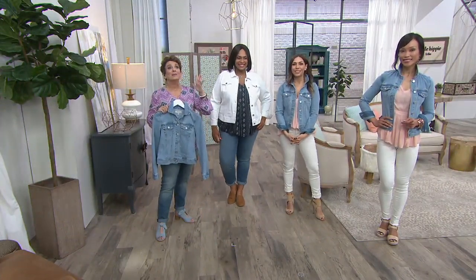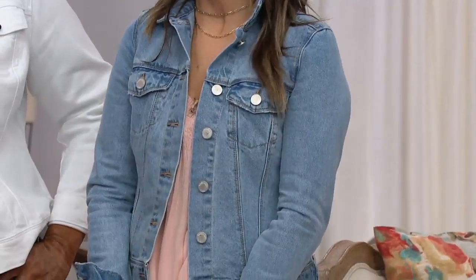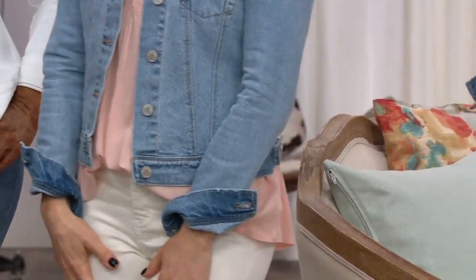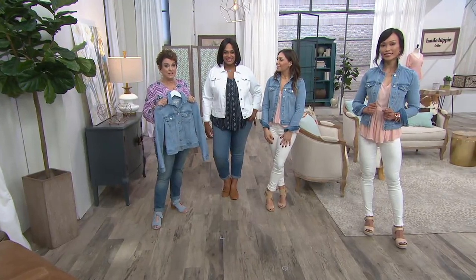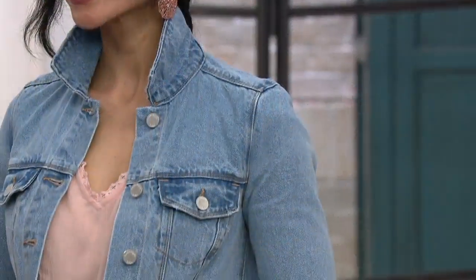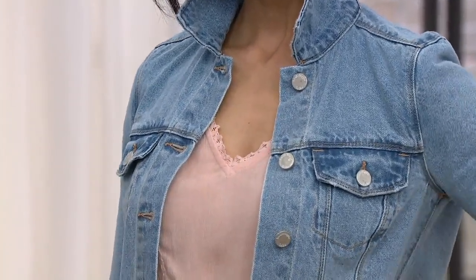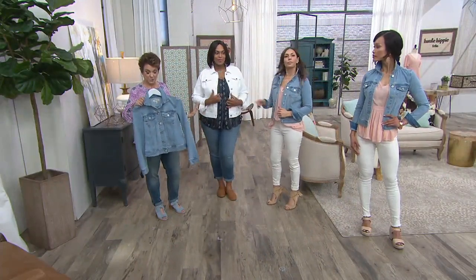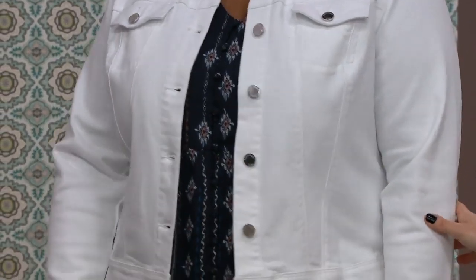Don't let any of this scare you because we have free exchanges at QVC. If you get it home and you wish you went up another size, or changed a color, for 30 days that exchange is free. And of course when you get to those 30 days, love it or return it. We have about 1,500 left. If you want the blue, that's our light wash — no stretch in that one. You get a little stretch in the beautiful soft white, and that's by far the more limited.